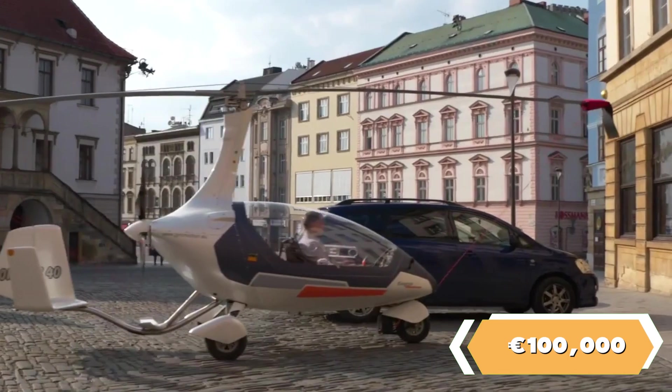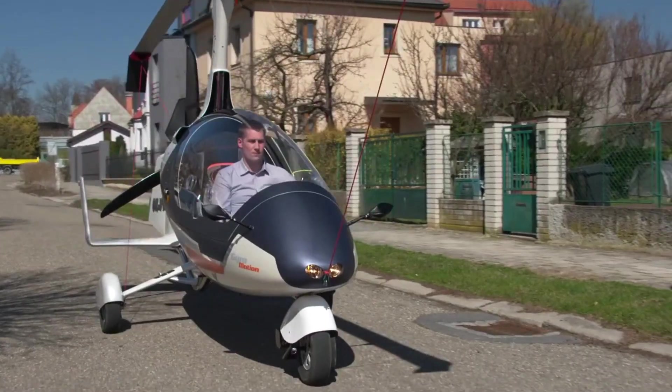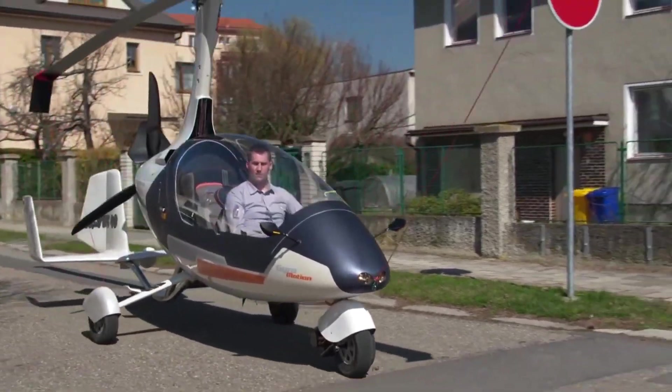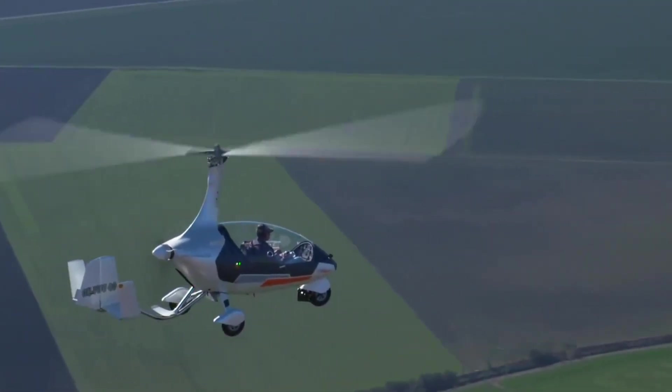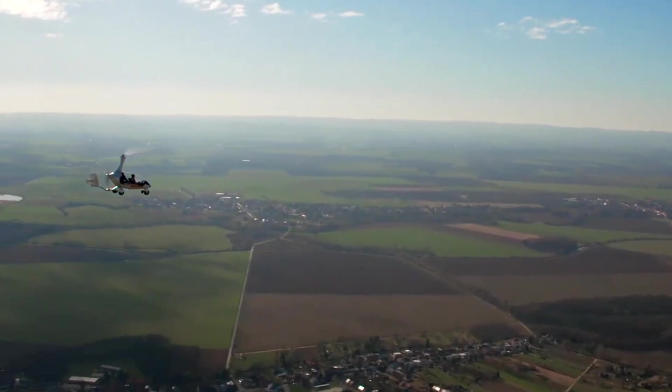Priced around €100,000, it uses fuel at the same rate as a car, 15 liters per hour. The gyro motion is a significant step forward in personal transportation, offering both flexibility and efficiency.